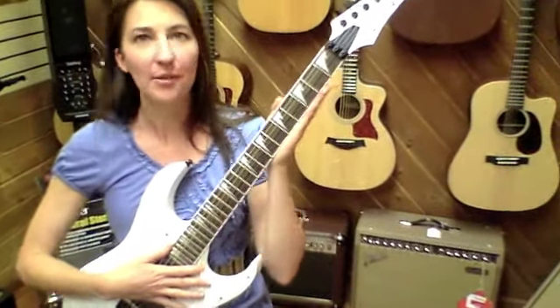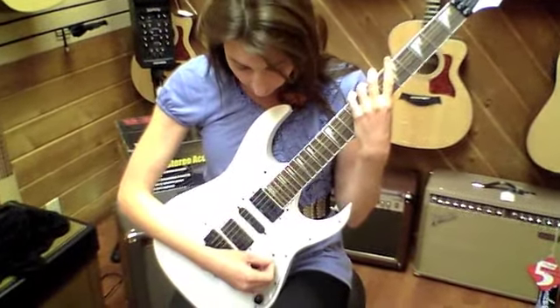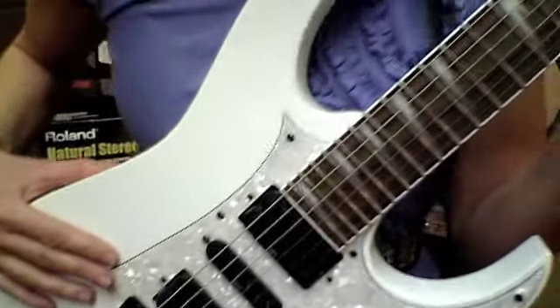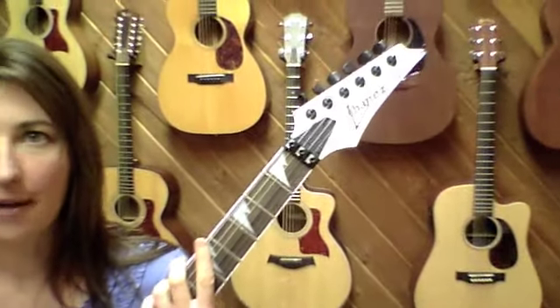This is an RG Series 350 DX. It's got shark fin inlays, a five-way toggle switch that goes between two humbuckers and a single coil. We've got a Floyd Rose-style floating bridge, and this guitar is a $659 value, but we're giving it away for free to our one lucky raffle winner.